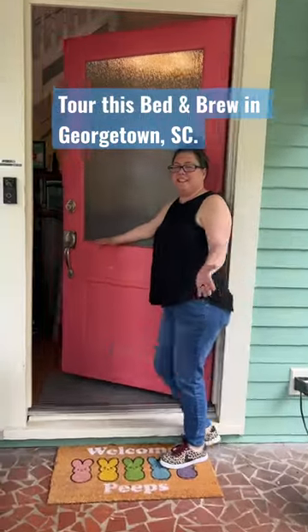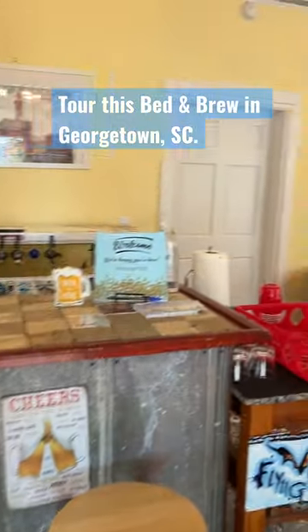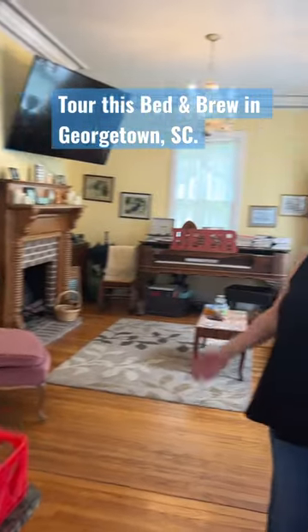Tina Baxter with Baxter's Brewhouse Inn. Come on in. This is the beer parlor, and upstairs is our rooms.